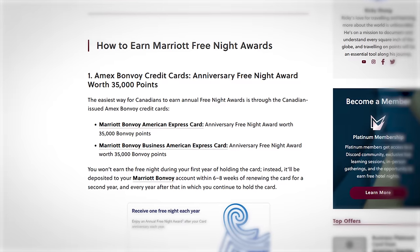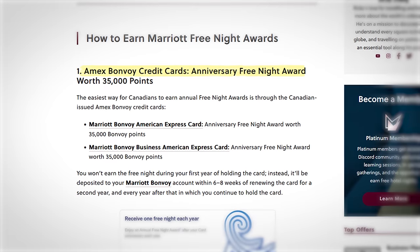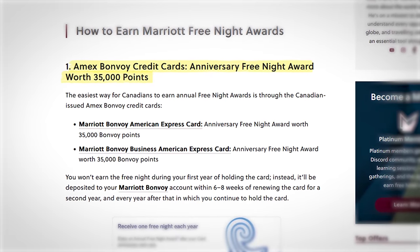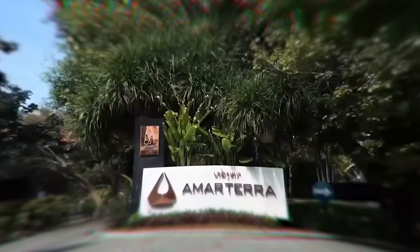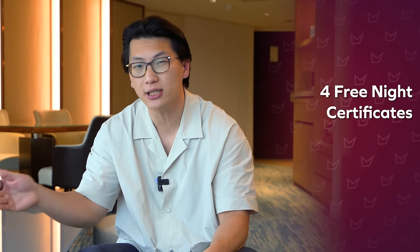Both the Personal and Business Marriott Bonvoy credit cards also offer an anniversary free night certificate — when you renew your card, you get a free night worth 35,000 Bonvoy points. Each certificate can get you a night at a luxury resort like the St. Regis Seaside Resort in Cesme, Turkey, or the Amartera Villas Resort in Nusa Dua, Bali. If you and your partner hold both cards, you'd have four free night certificates year after year. The annual fees are only $120 for the Personal card and $150 for the Business card.